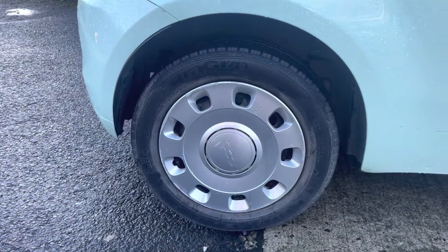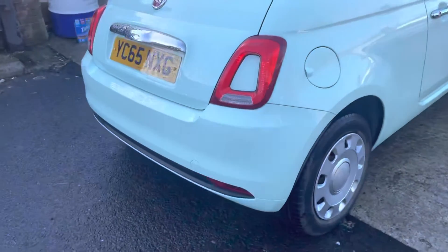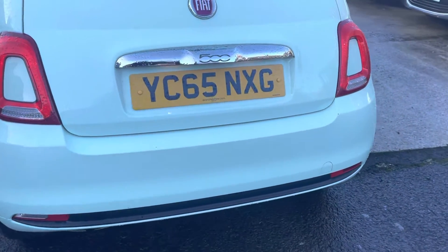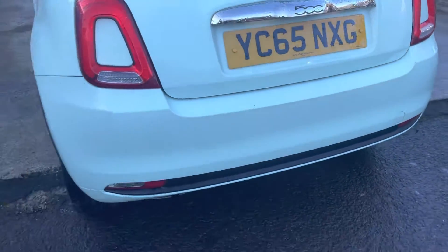A little curb on the trim, as you can see there, just on the rear driver side. Rear bumper and boot all in nice condition. Got this nice little chrome finish there on the Fiat badge, as you can see. Just a few bits there — just a few touch-ups needed, possibly.